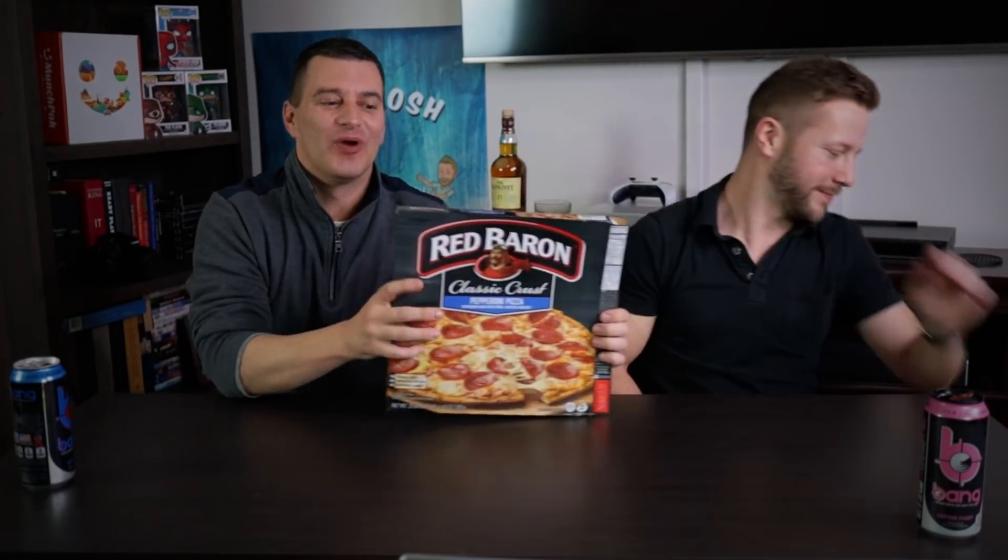We have five different pepperoni pizzas ranging from DiGiorno, Freschetta, Tony's, Red Baron, and Newman's Own. If you're new to the channel make sure you hit the subscribe button down below, and if you like the video leave it a thumbs up. Let's get to the first slice.